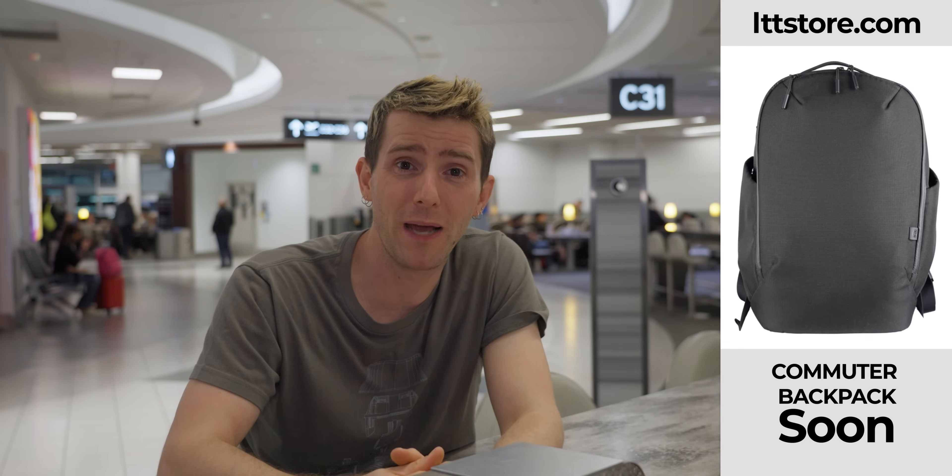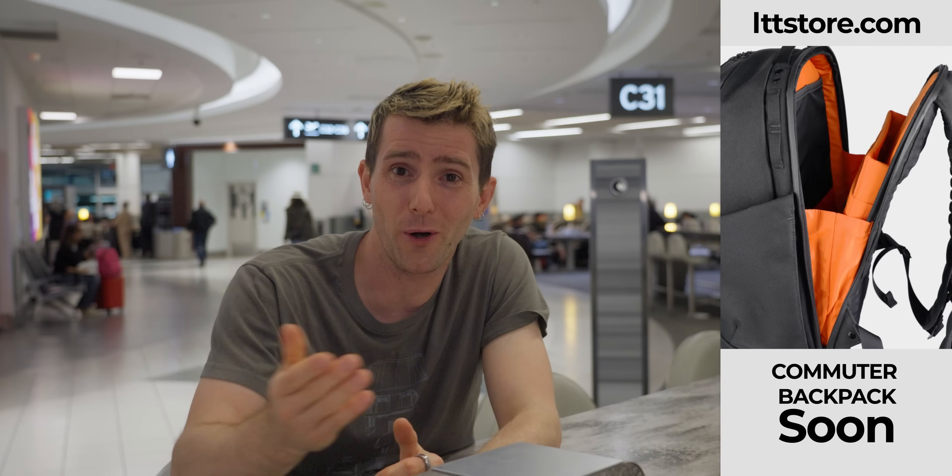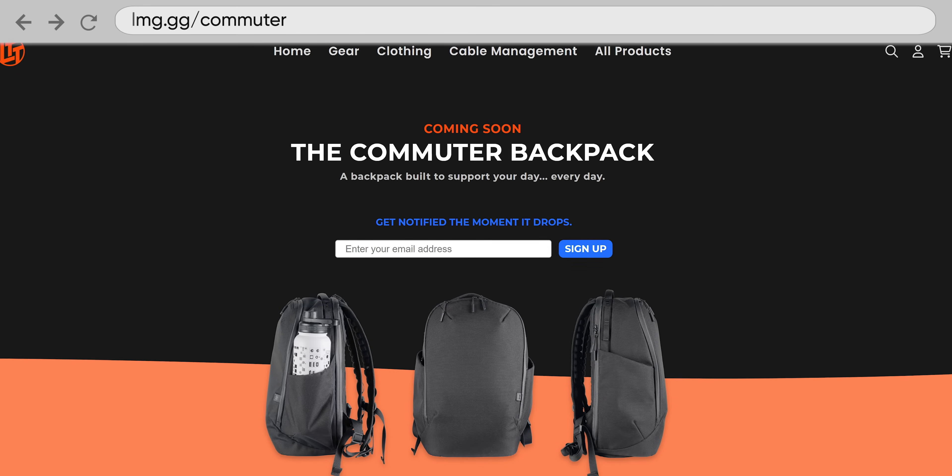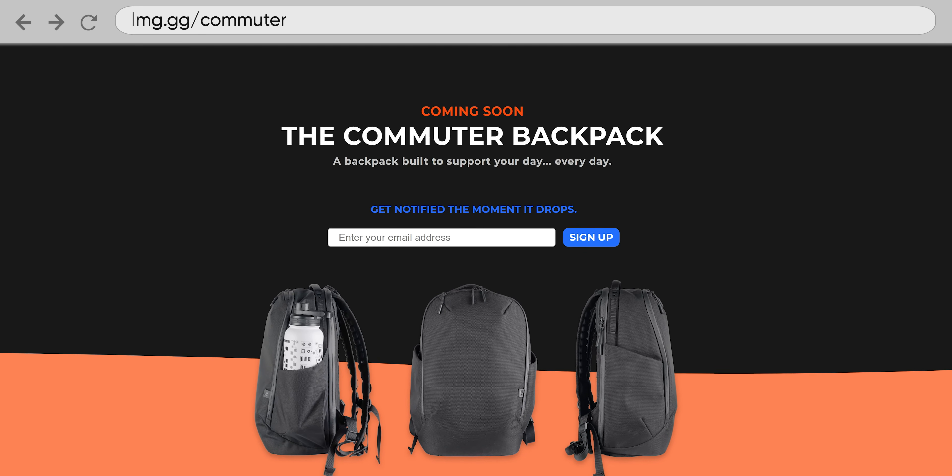And you know what else beats last gen? Our new Commuter backpack. It's got all the tech-forward design you love from our OG backpack, but in a smaller, tighter package. Sign up for a notification at lmg.gg/commuter or at the link down below.